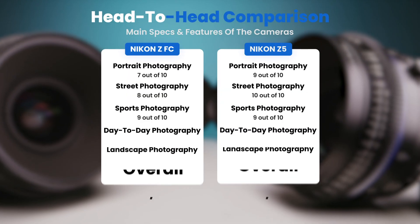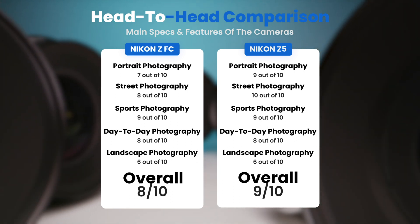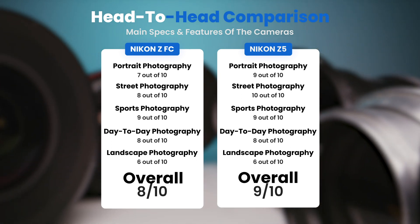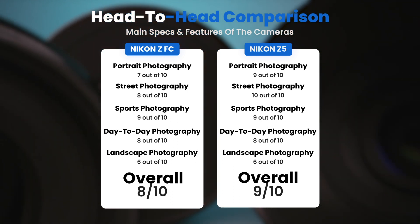To conclude, here are our overall ratings for both of these cameras. Nikon ZFC, we will give it an overall rating of 8 out of 10. Nikon Z5, we will give it an overall rating of 9 out of 10.